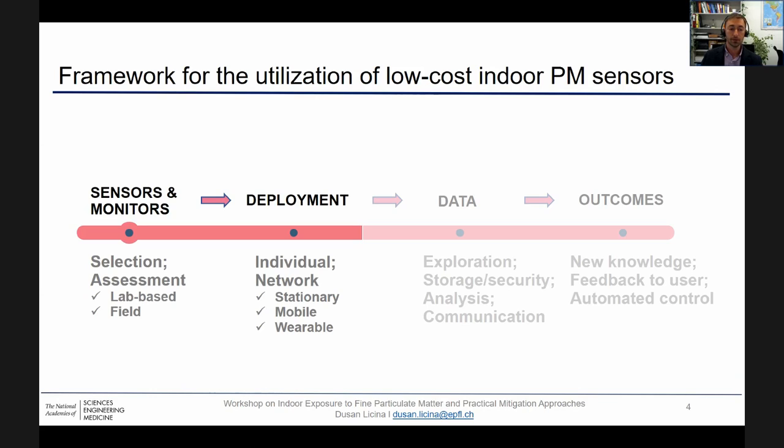Today, I'm going to be focusing on the first two points only — selection, assessment, and deployment of the sensors. But of course, when all these points are pursued together, we are typically in need of a multidisciplinary team.